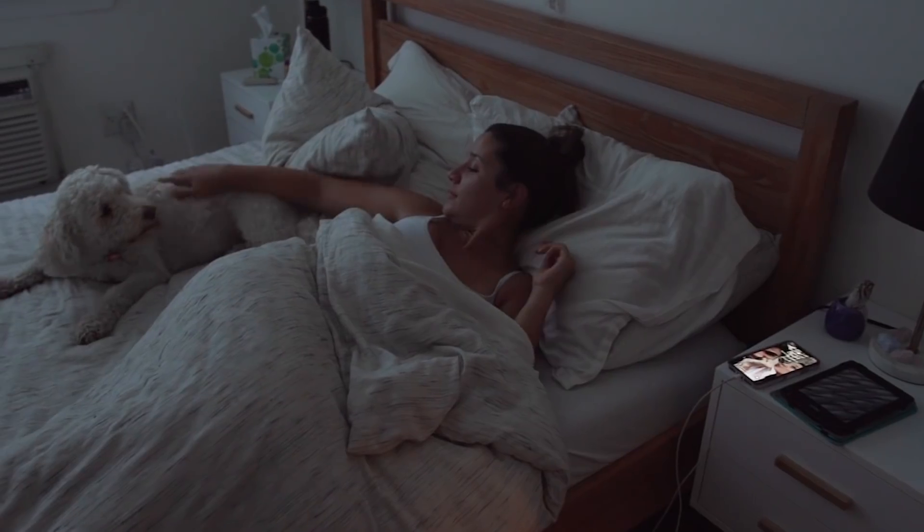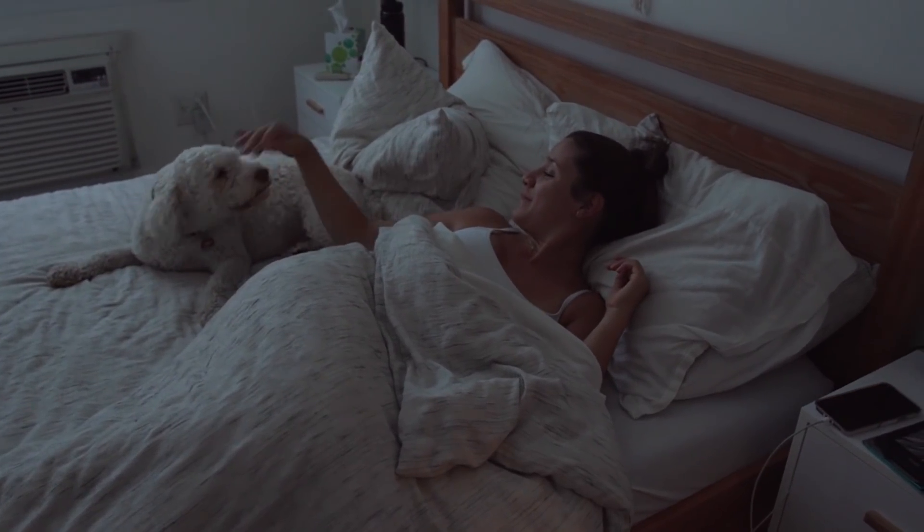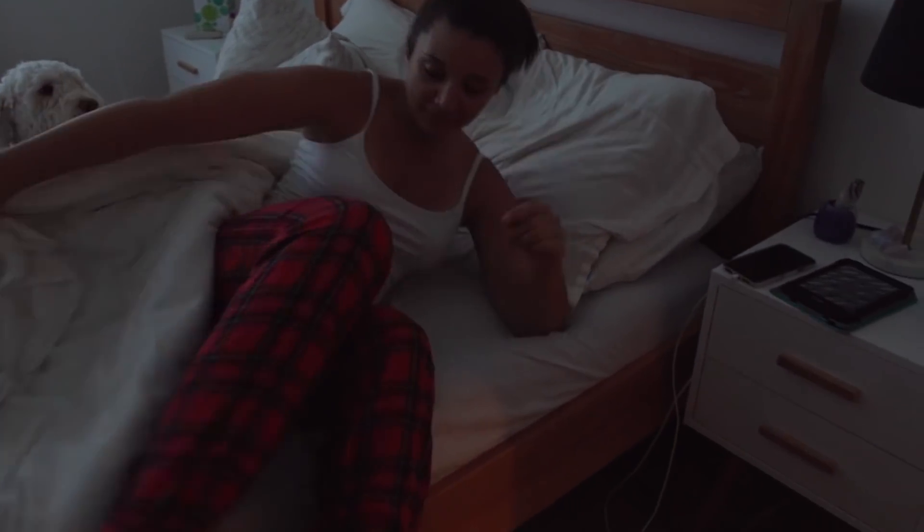My favorite room in my house is my bedroom. It's just become this peaceful oasis and it's where I spend a lot of my time. Just like you, I'm sleeping in my bed every single night and if I'm lucky I'm getting eight to eight and a half hours of sleep, which means I'm spending at least eight hours a day in that room.